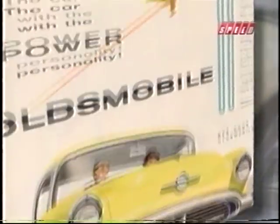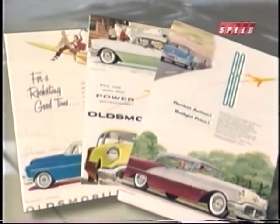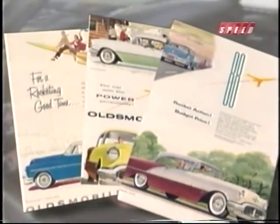But the cars were starting to get fat, and starting to become victims of Harley Earl's love of chrome. At this rate, the Rockets were well on their way to becoming parade floats instead of race winners.